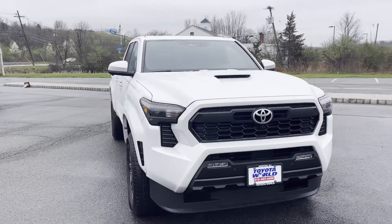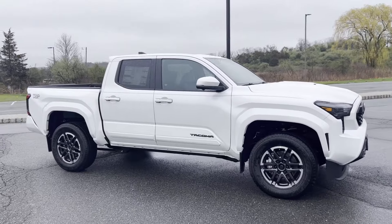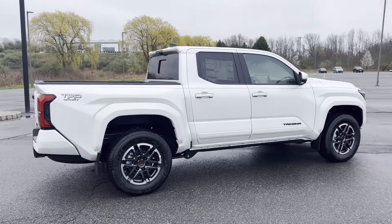2024 Toyota Tacoma 4-Wheel Drive. This pickup truck offers two full rows of seating for premium comfort, designed with its driver and passengers in mind.